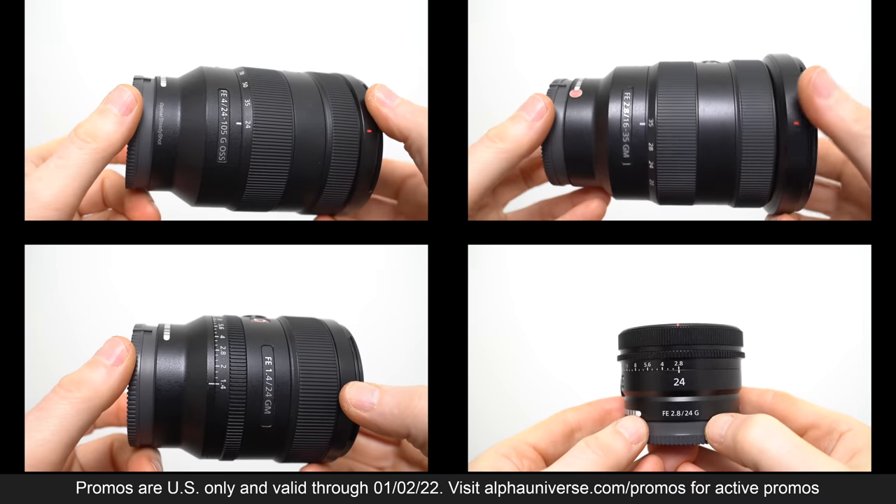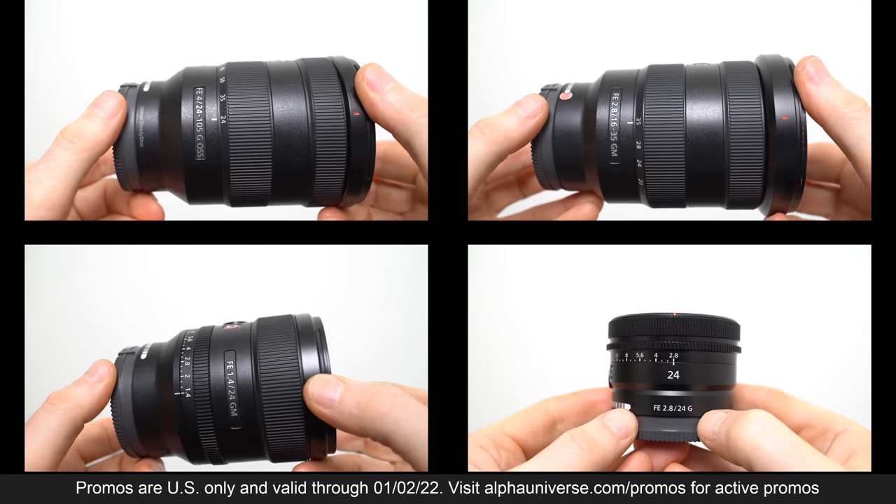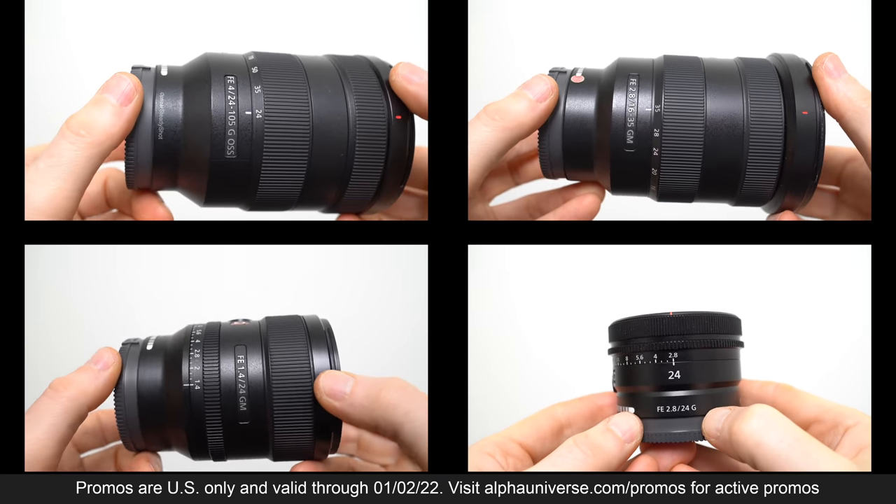You can check out my full reviews of each lens if you'd like more information or comparisons with other models. Note the prices are correct at the time I made this video but do check out the description for a link to the latest promos.